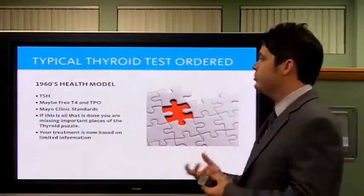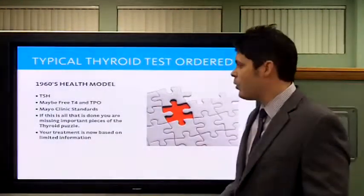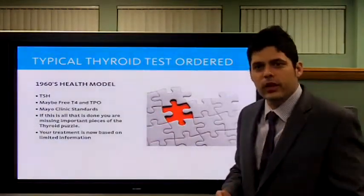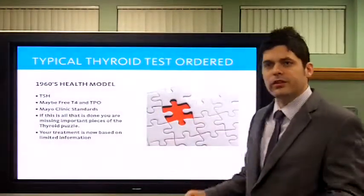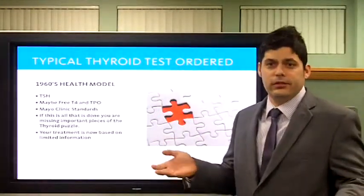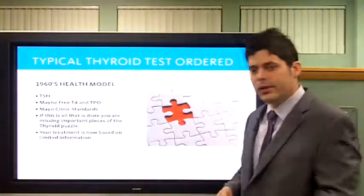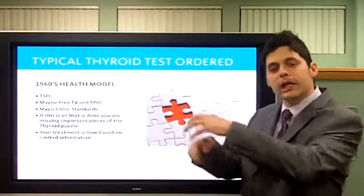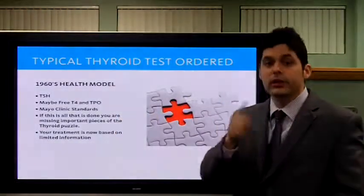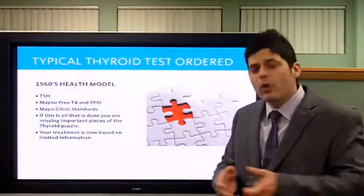Typical thyroid testing is a 1960s model — they do TSH, maybe T4, and that's about it. I want to see much more than that. If that's all that's been done, it's almost negligent. We have to look further, look deeper. I want to see T4, T3, free T4, free T3, TGV, TPO, reverse T3, T3 uptake — they're all pieces of a puzzle I need to see. If you have a puzzle and I only give you two pieces, what is it? But if you have 10 pieces of a 10-piece puzzle, now we can get the picture. Your treatment would be based on limited information if you only had two tests. People come to me, I tell them to bring their tests, and we go over them together — I don't know what's going on until we get more pieces of your puzzle.